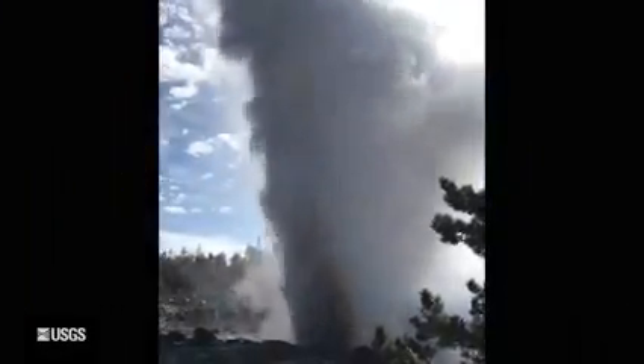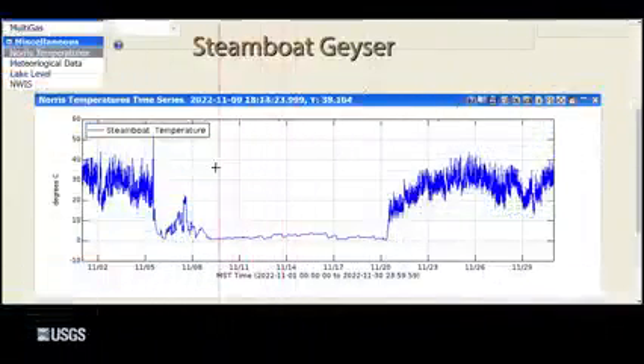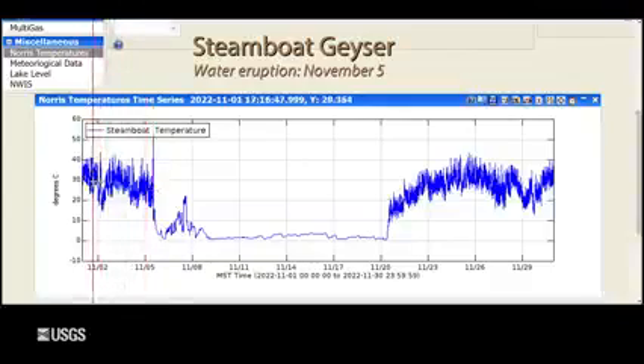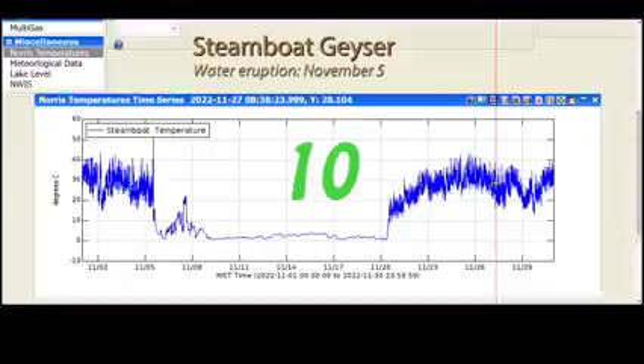Finally, moving to geyser activity — and everybody's favorite geyser — Steamboat Geyser, the tallest active geyser in the world. It did have an eruption in November, on November 5th. This is the temperature record in the Steamboat outflow channel — you can see that spike, that's the eruption, and then the temperature drops back down to basically zero, freezing temperatures in the cold months. Then starting on the 20th of November, we began seeing an increase in minor eruptive activity. Water is clearly coming out of the geyser, which suggests that Steamboat is not done erupting. Hopefully we'll see another eruption in December. So far in 2022, there have been 10 eruptions of Steamboat Geyser — quite a few less than previous years, but still more than is usual for Steamboat, so it's still putting on quite the show.